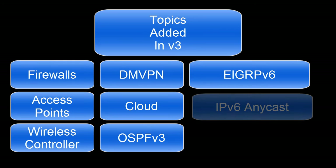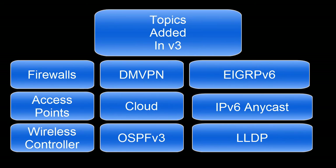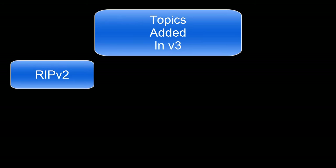They've also added Anycast as an IPv6 address type. Link Layer Discovery Protocol, or LLDP, has been added — this is similar to Cisco Discovery Protocol (CDP), but it is an industry standard rather than Cisco proprietary. Something I found very interesting: they've added RIP v2, which is the IPv4 version — they did not add RIP NG, the IPv6 version. They're now using RIP in the ICND1 to familiarize candidates with routing protocols, and are no longer using OSPF in ICND1. All OSPF topics have now been moved into ICND2.